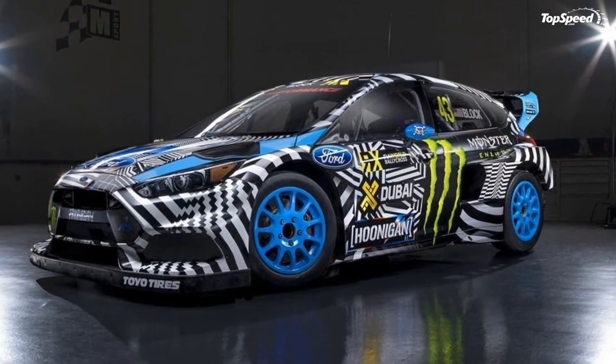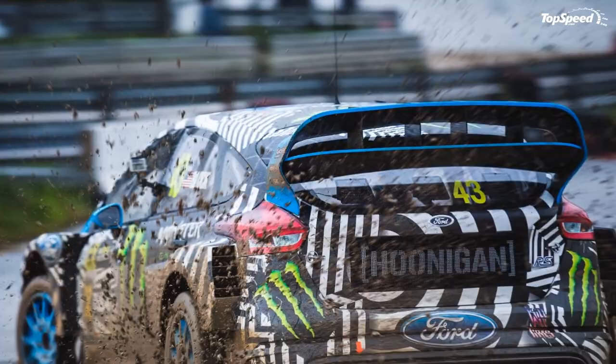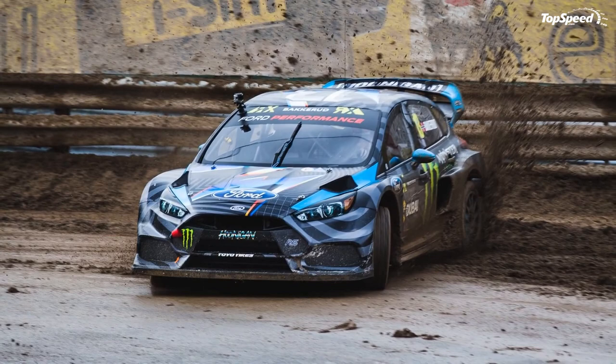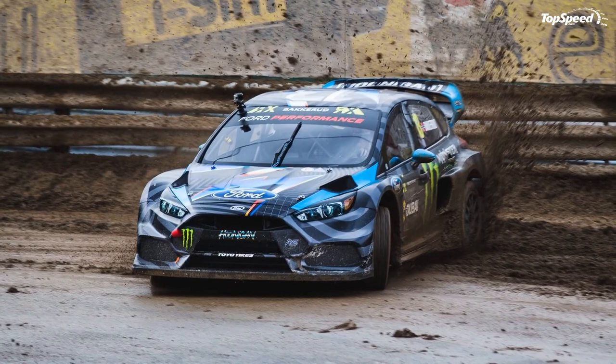Updated April 15, 2016: The new Focus RSRX makes its competitive debut in the FIA World Rallycross Championship in Portugal on the weekend of April 16-17, and you can now watch a first public test conducted by Ken Block and Andreas Bakarud in Lusada, Portugal. Hit play to watch the video. If you liked this video, please share your thoughts in the comments below and don't forget to hit the subscribe button.